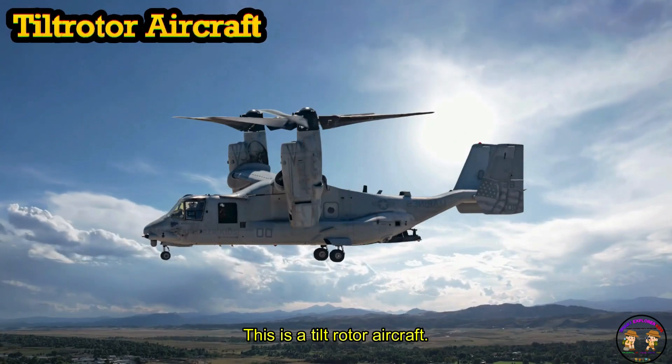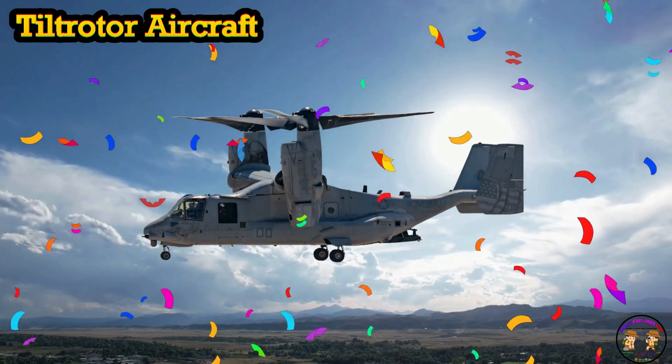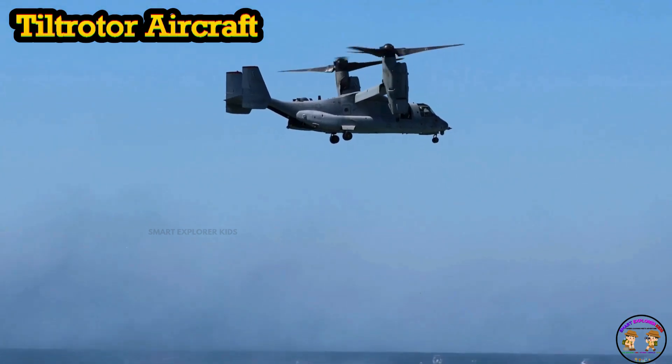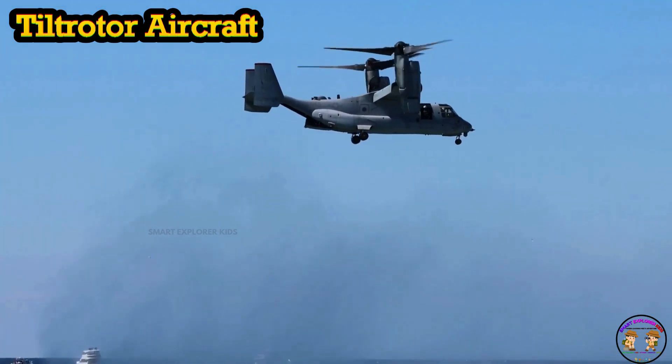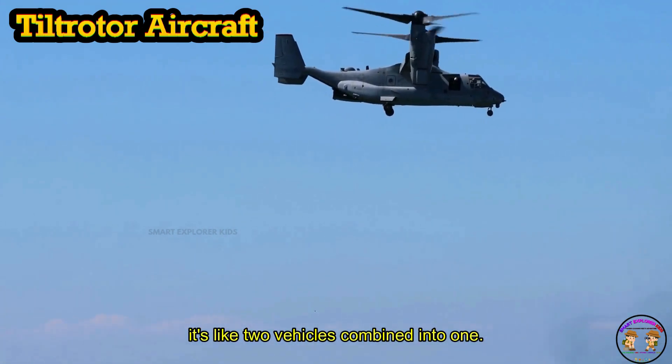This is a tiltrotor aircraft. A tiltrotor can take off like a helicopter and fly like an airplane. It's like two vehicles combined into one.